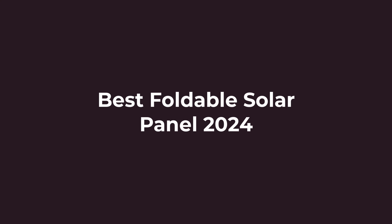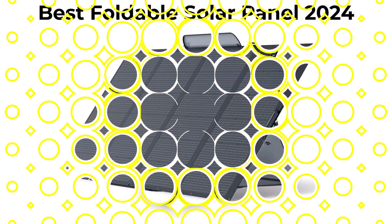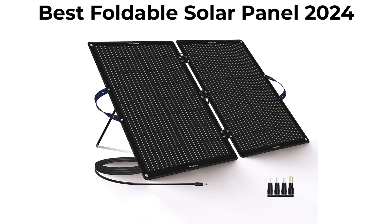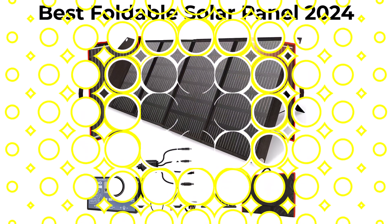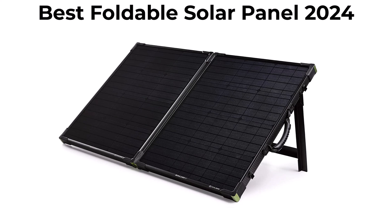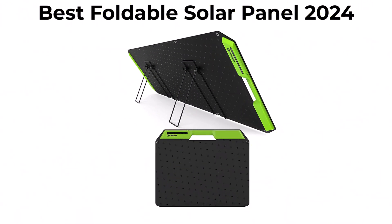10 Best Foldable Solar Panel New Model 2020. We are going to check out the top 10 best foldable solar panels available right now. This list is based on personal opinion, trying to rank them based on their price, quality, durability and more. If you want to see their price and find out more information about these foldable solar panels, you can check out the link down in the description and comment section below.